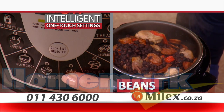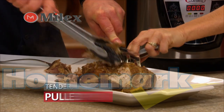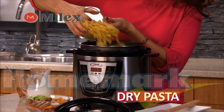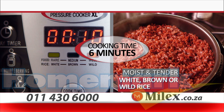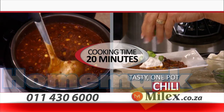Choose from one-touch push-button settings for meats, fish and vegetables, beans, rice, soups or stews. A tender shredded pulled pork cooked to perfection 10 times faster. Or cooked fried pasta right out of the box in its own sauce without having to boil water. Perfect rice — white, brown or wild — in as little as six minutes. Tasty one-pot chili ready to serve in 20 minutes.